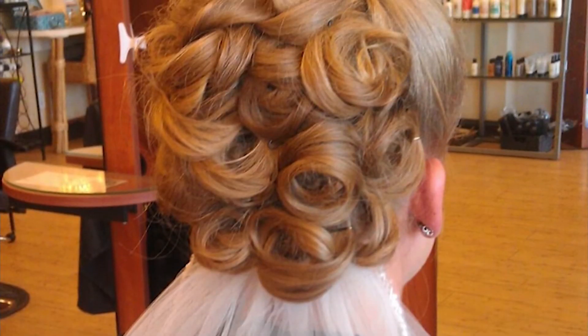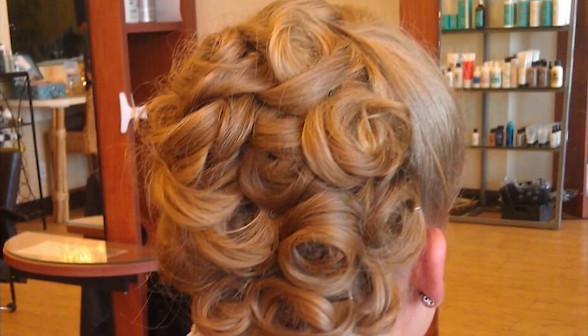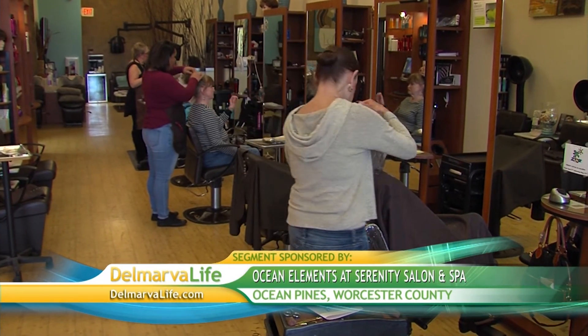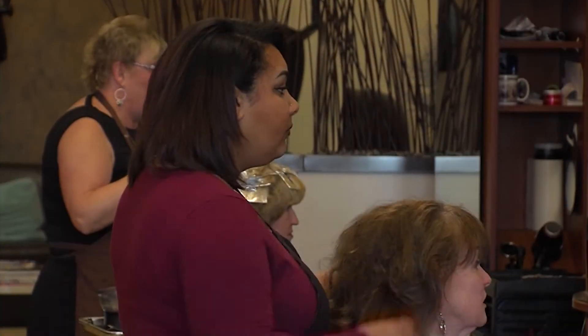What about the bridal parties? Brides call up and set appointments for themselves, their bridesmaids, sometimes their mothers and mothers-in-law. They come in for hair, updos, makeup, and nails — and depending on what they need, some start coming earlier in the week for a facial. We can even offer them a float. Ocean Pines and Ocean City are great venues for weddings, so now they don't need to worry about anything — we take care of it all.